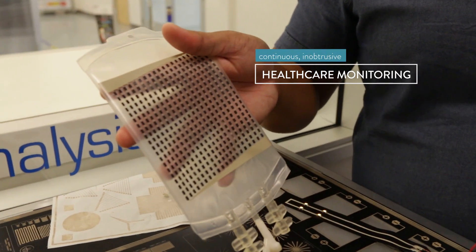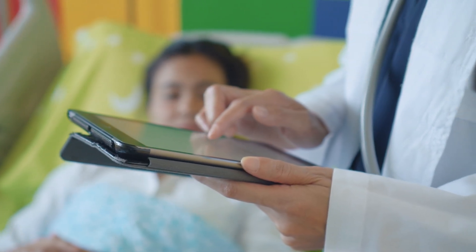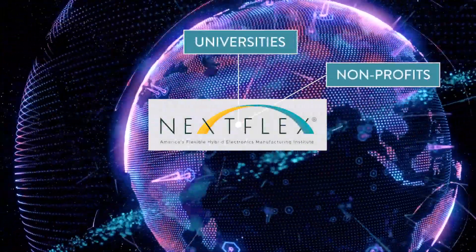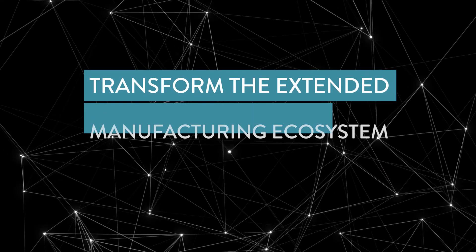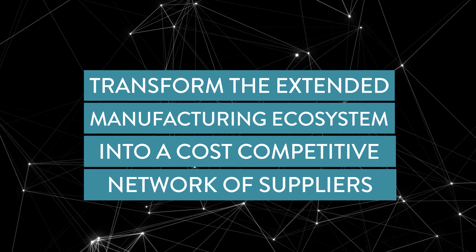Continuous and unobtrusive healthcare monitoring can provide critical information in patient care and recovery. NexFlex convenes a community of universities, non-profits, government agencies, start-ups, and large corporations to not only advance their own manufacturing capabilities, but to transform the extended manufacturing ecosystem into a cost-competitive and responsive network of suppliers.